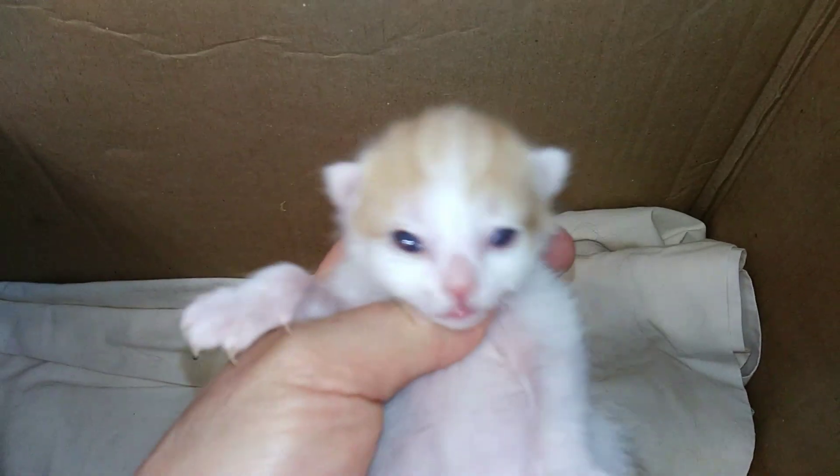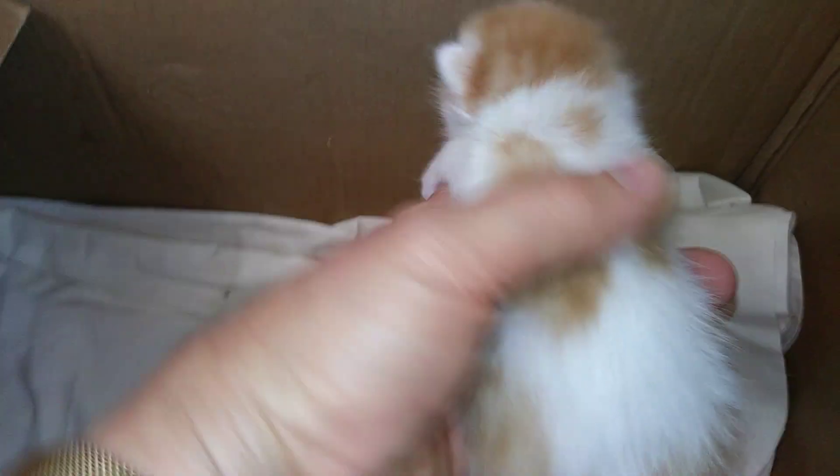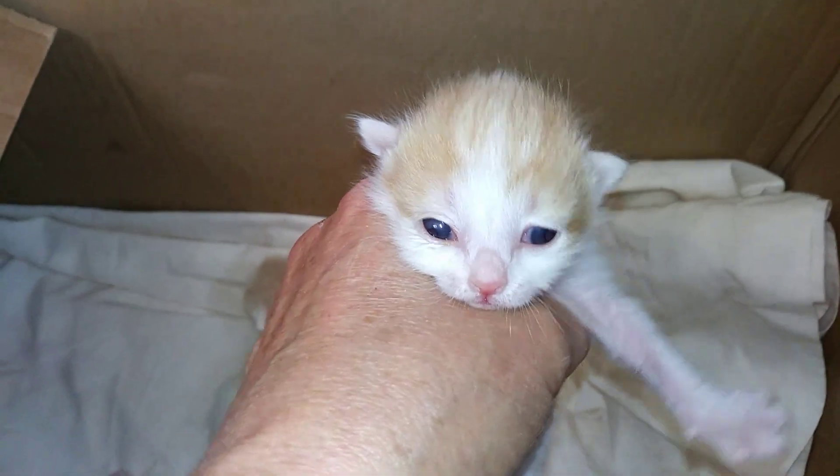And then we have a little red tabby and white girl that's a short hair that I'm planning on keeping for myself — she's just too cute. And I need a red and white girl in my breeding program. So Kibi is going out to a new home with her son and this little girl will be my keepsake of Kibi.